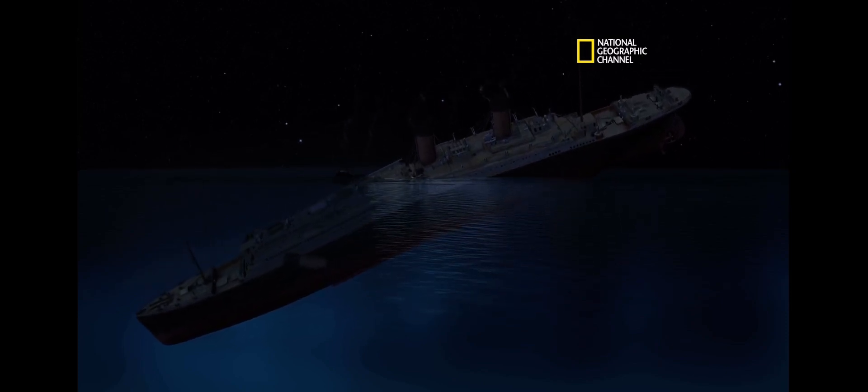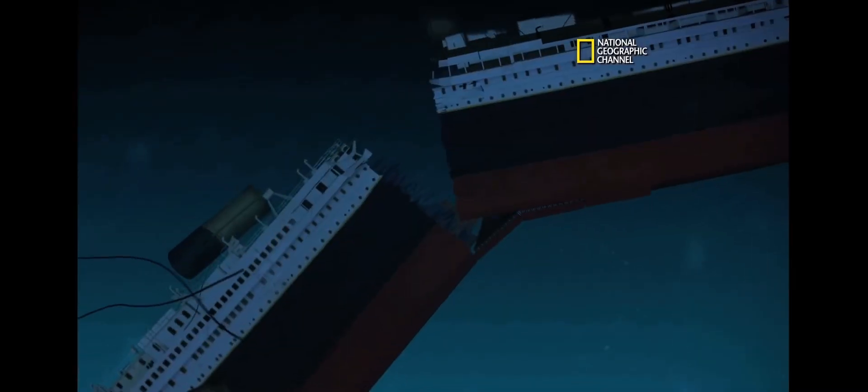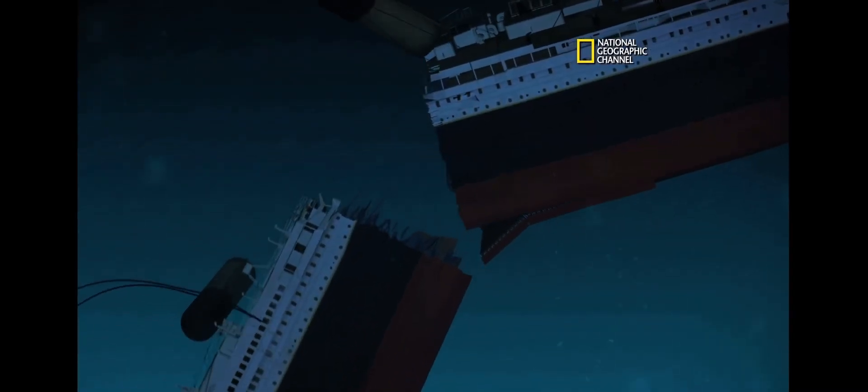We're starting to see the stern come up. We got our maximum peak stress — boom. Bow's swinging down. That looks good. The double keel hangs on, and then they separate.